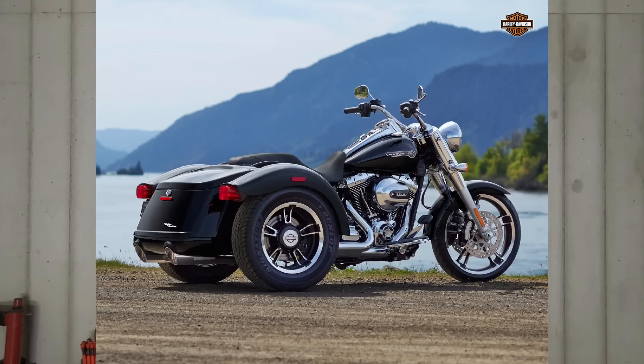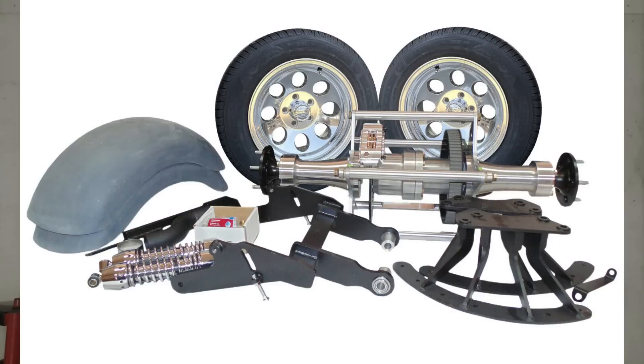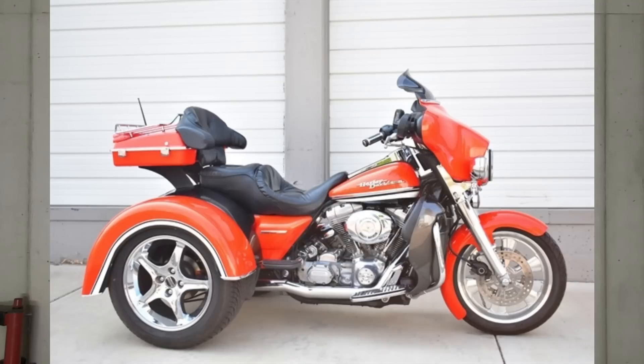Trikes are not cheap — they're very expensive to get into. If you have an existing motorcycle and want to convert it to a trike, do not cheap out on the kit. If you're not comfortable doing the conversion yourself, take it to a professional. There is quite a bit involved with converting a motorcycle into a trike; it's not hard, but to do it right you definitely want someone who knows what they're doing.